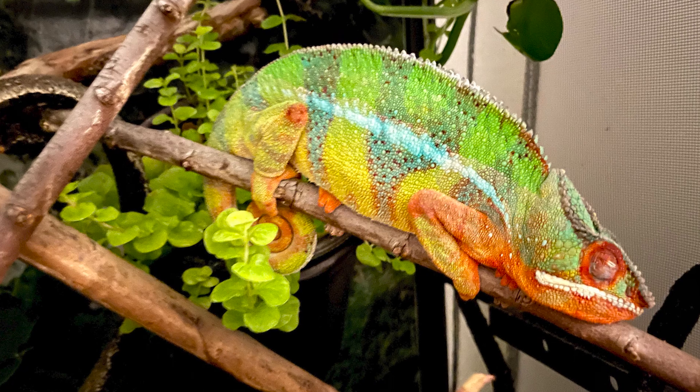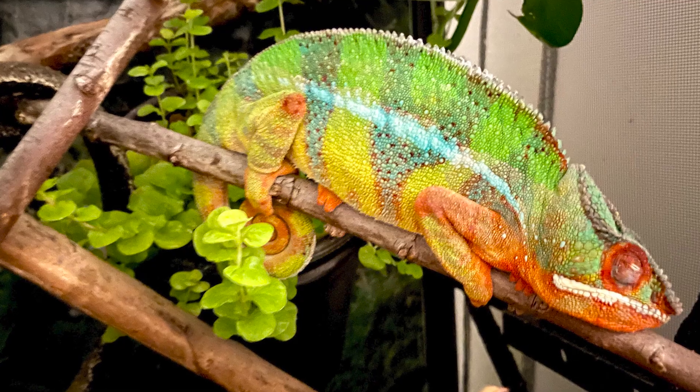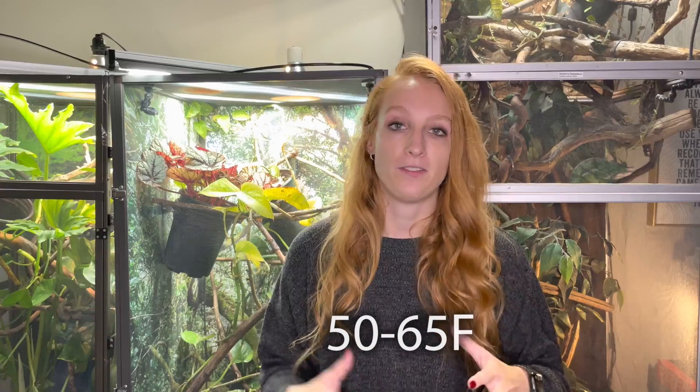A lot of people are wondering how cold is too cold for a chameleon. The ideal nighttime temperature ranges vary between species and depend on where in the world the chameleon comes from. For a panther chameleon, we're aiming for 60 to 70 degrees Fahrenheit. For a veiled chameleon, 55 to 65 degrees Fahrenheit. For a Jackson's chameleon, 50 to 65 degrees Fahrenheit. These are general ranges — there's no need to freak out if you're off by a couple degrees.